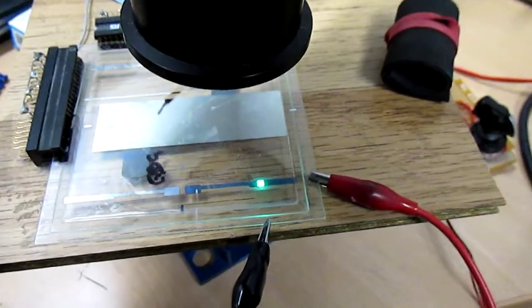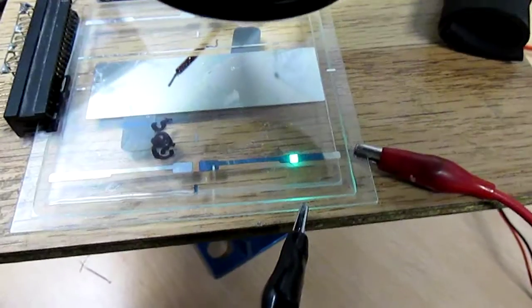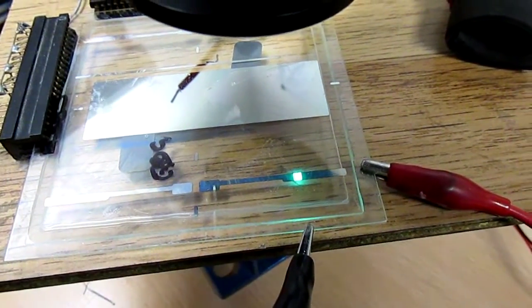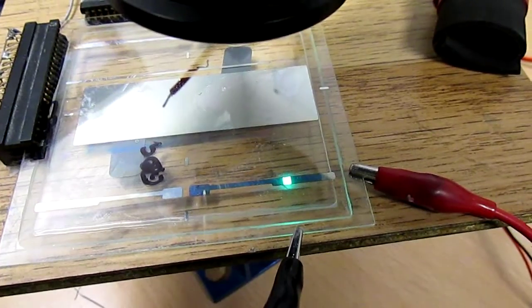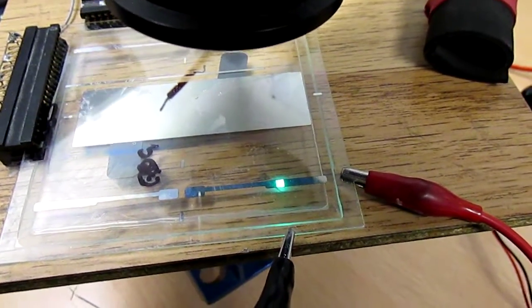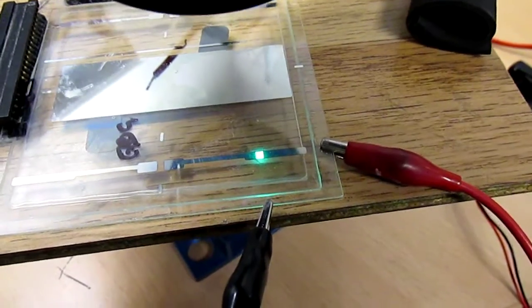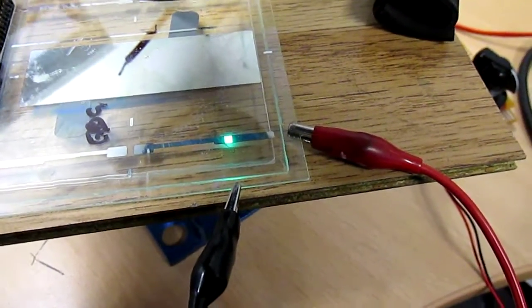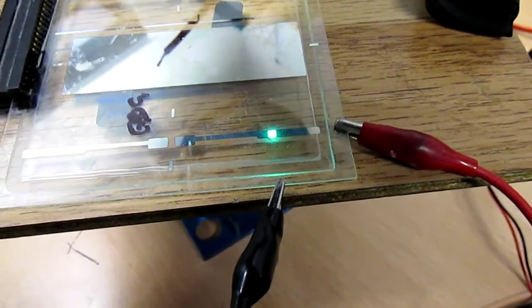Welcome to Brunel University London Organic Electronics Laboratories. You are watching a quantum dot based electroluminescent device — in this case green quantum dots — with colour coordinates 0.12, 0.67, saturated green.